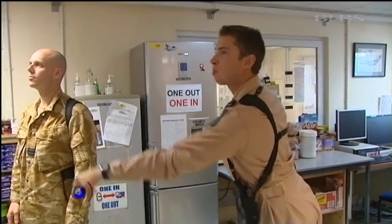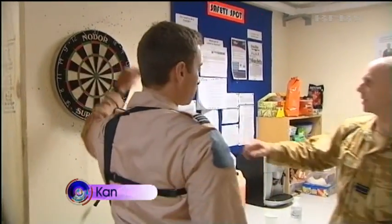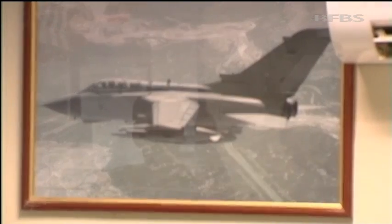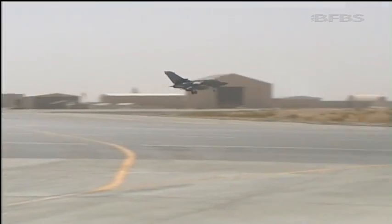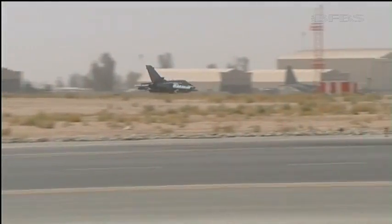For the RAF Tornado crews at Kandahar, a big part of the job is waiting — in this case being on standby, ready to scramble at a moment's notice. But as the wait and the darts go on for this crew, others are returning from a mission high in the skies of Afghanistan.